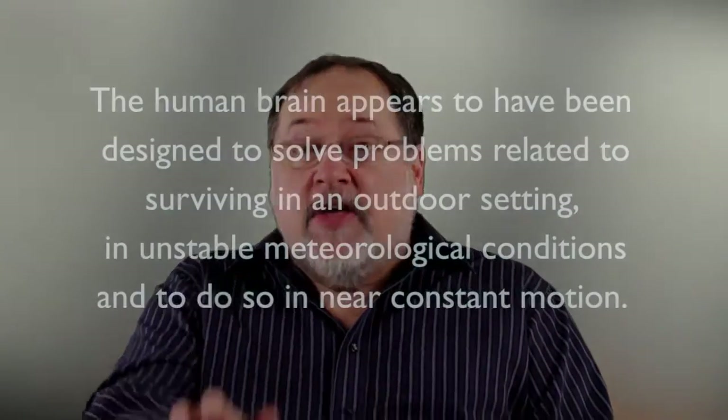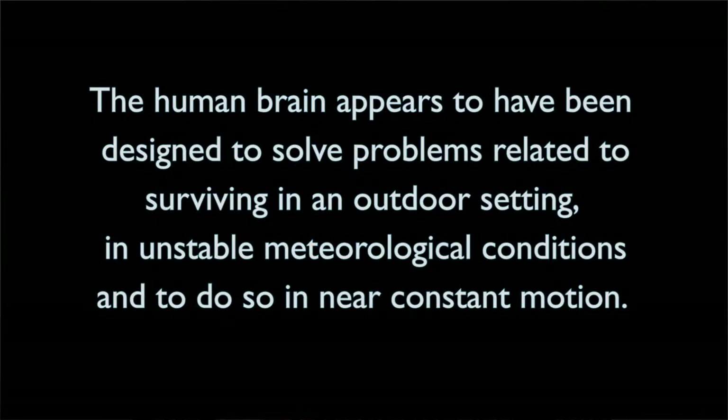That's so important, I'm going to say this again: the human brain appears to have been designed to solve problems related to surviving in an outdoor setting, in unstable meteorological conditions, and to do so in near constant motion.